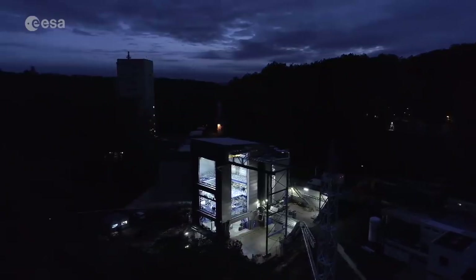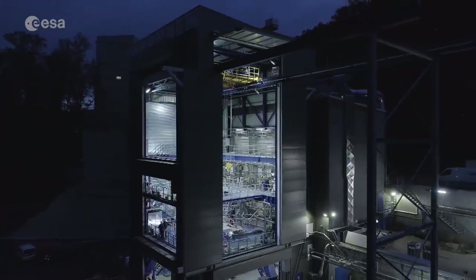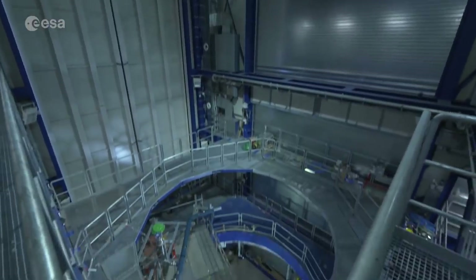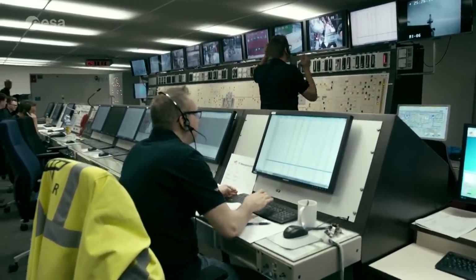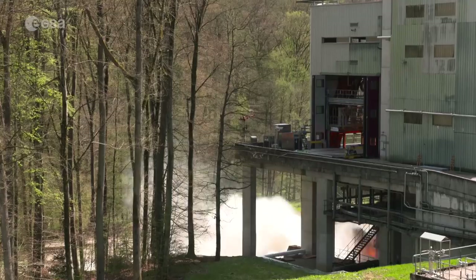This P5.2 facility is new and has been specially built to test Ariane 6's upper stage. It looks like a launch pad, complete with different floors in a tower, similar to the ones at Europe's spaceport in French Guiana. Operations inside this facility are monitored from a central control room. After final preparations, a countdown marks the start of the test, just like an actual rocket launch.